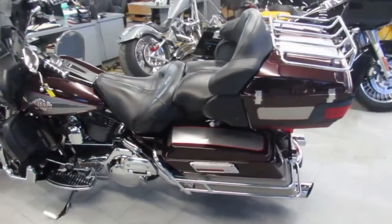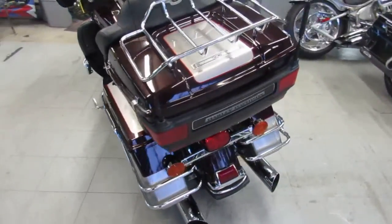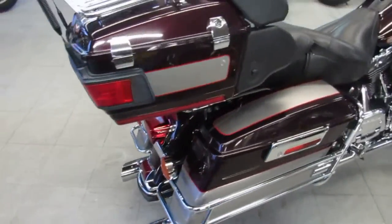It's got the two-tone paint, which is in great shape, chrome shines like new. It's got the Screaming Eagle exhaust. This 2007 Harley-Davidson sounds great with the Screaming Eagle. They had it fired up in the back — it's got a nice deep rumble.